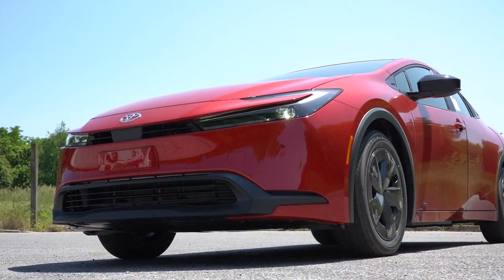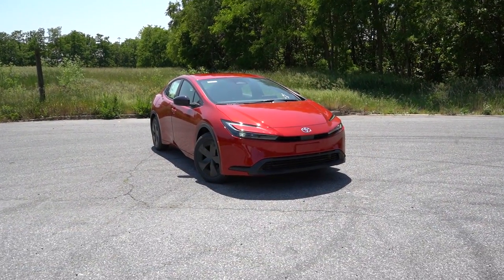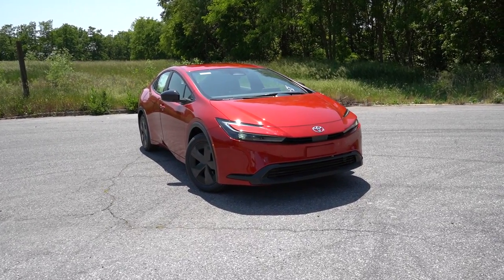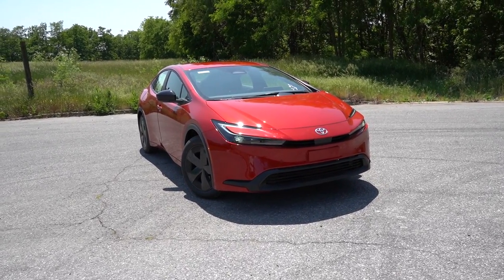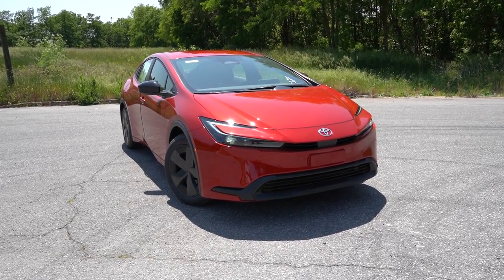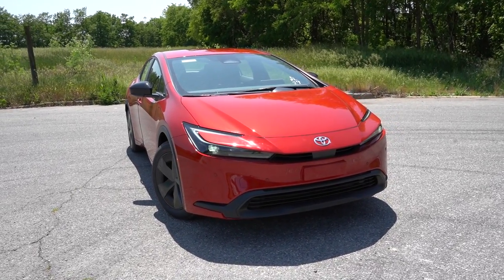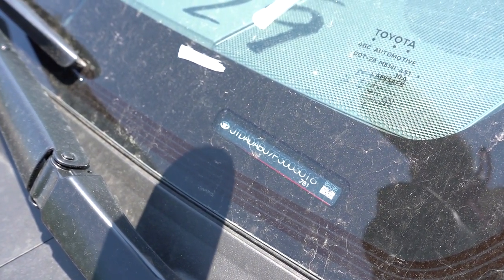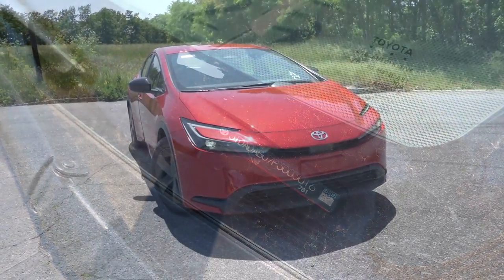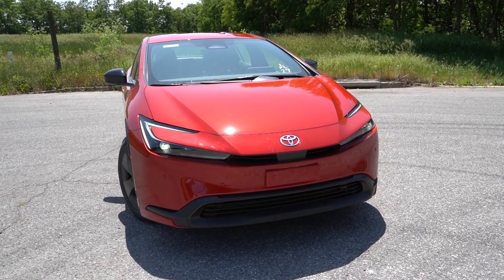Let's take a look at the exterior of the brand new 2023 Toyota Prius. Here she is — completely redesigned for 2023, with a lower roofline and a wider stance making for a much more aggressive look overall. I actually do like the styling of the new Prius for once. Taking a look at the VIN, the first character is the letter J, indicating that the new 2023 Prius is built and assembled in Japan. A JDM Prius — love it.